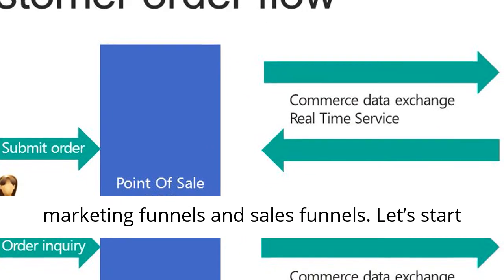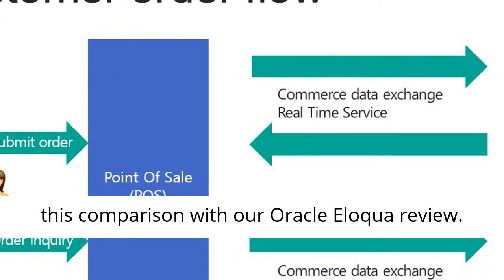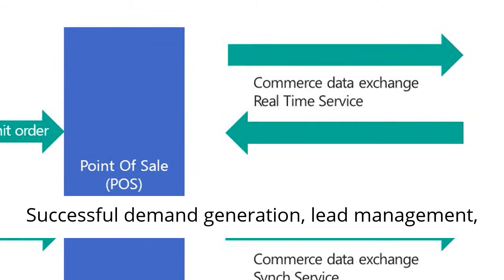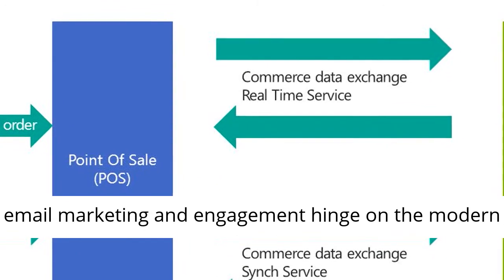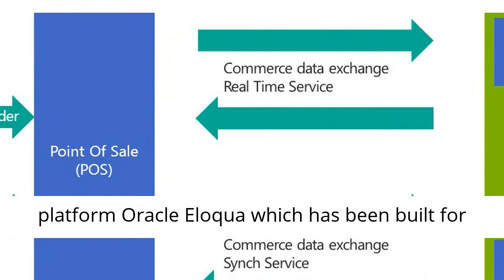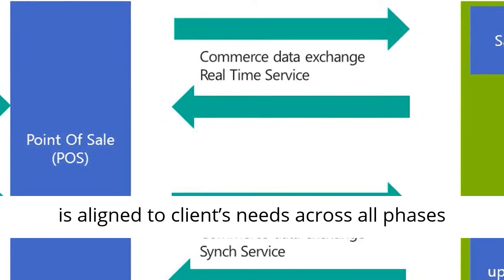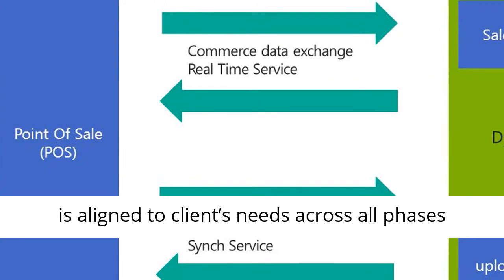Let's start this comparison with our Oracle Eloqua review. Successful demand generation, lead management, email marketing, and engagement hinge on the modern platform Oracle Eloqua, which has been built for the purpose of marketing automation. Its strategy is aligned to clients' needs across all phases and channels of the buying process.